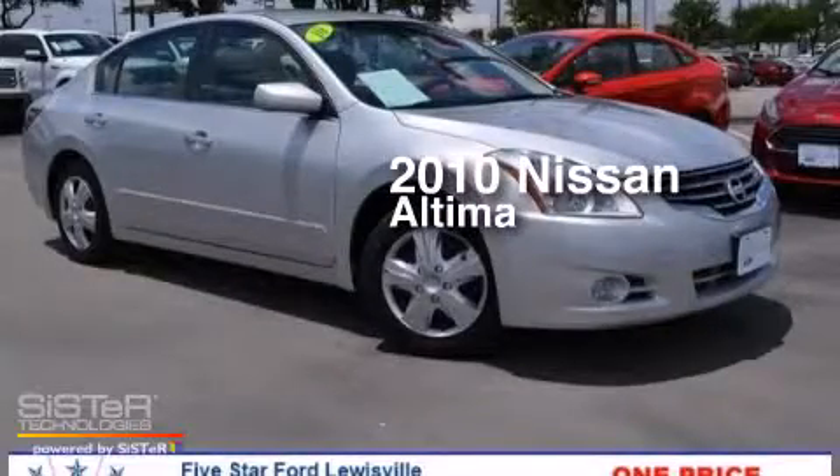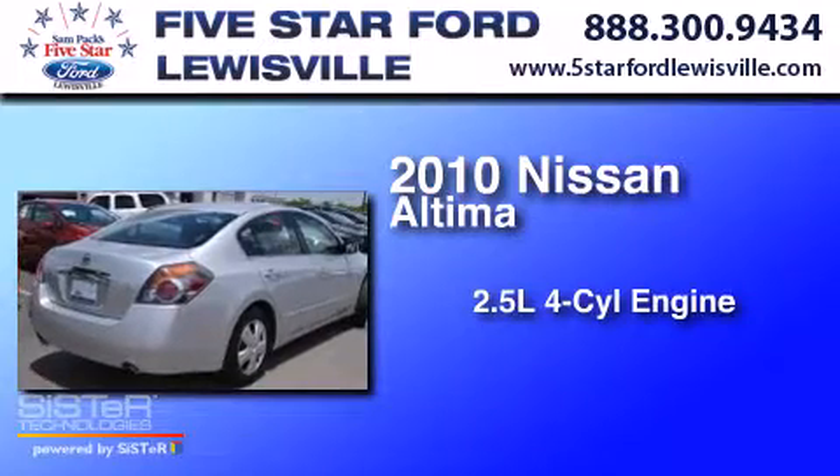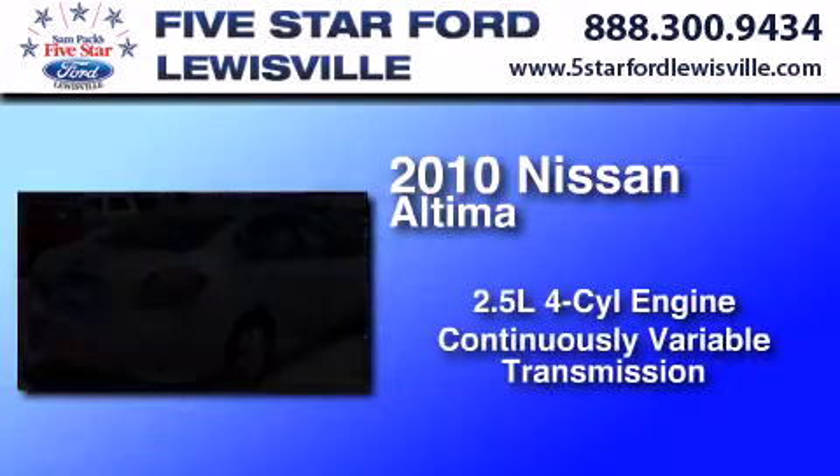This is a 2010 Nissan Altima. It features a 2.5-liter, four-cylinder engine and a continuous variable transmission.